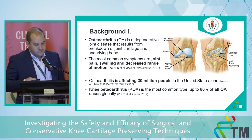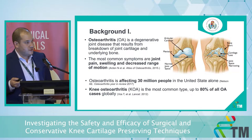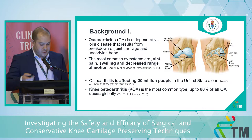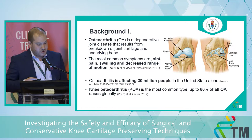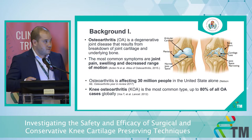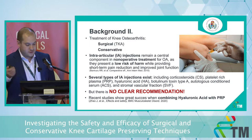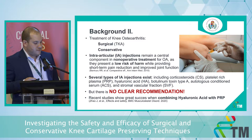Osteoarthritis is a degenerative joint disease that results from breakdown of joint cartilage and underlying bone. The most common symptoms are pain, swelling, and decreased range of motion. Osteoarthritis affects around 30 million people in the United States alone, and knee osteoarthritis represents almost 80 percent of all osteoarthritis cases. The main treatment options can be either surgical — mainly total knee arthroplasty — or conservative, with one of the most widely used conservative options being intra-articular injections.